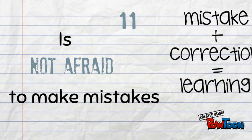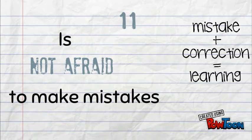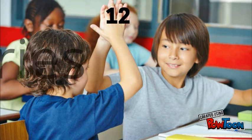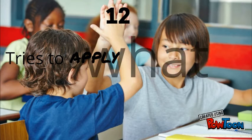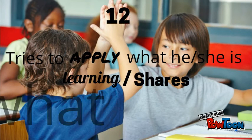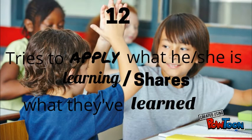In case they make a mistake, they always find a way to correct it. Number 12: Tries to apply what he or she is learning, and they also share what they have learned. Good learners are like teachers, committed to sharing with others — they can explain what they know in ways that make sense and find meaningful examples for other learners.